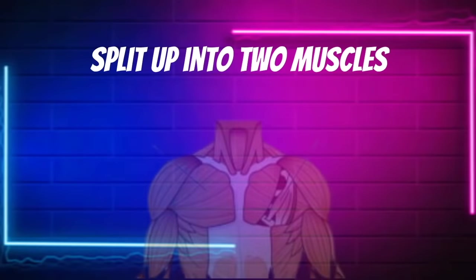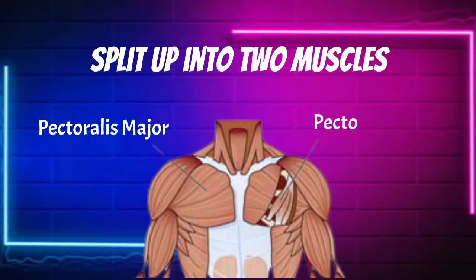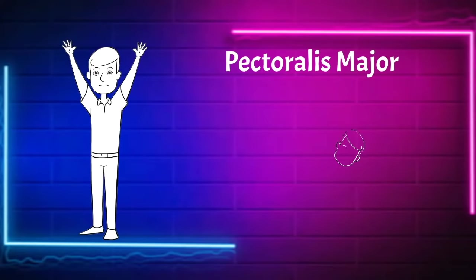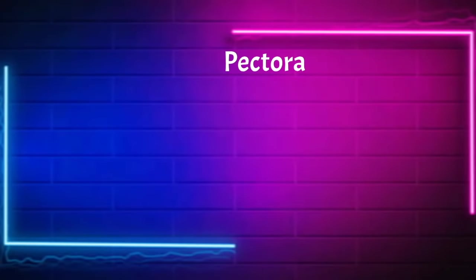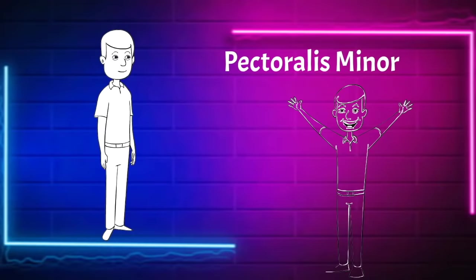First thing you should understand about your chest is it's split up into two different muscles that control different movements: the pectoralis major and the pectoralis minor. The pectoralis major is used to assist in raising your arm, helps with rotation of your upper arm, and allows for stability in the ball and socket joint that is your shoulder. The pectoralis minor helps to pull the arm downward and spread the shoulder blades apart.